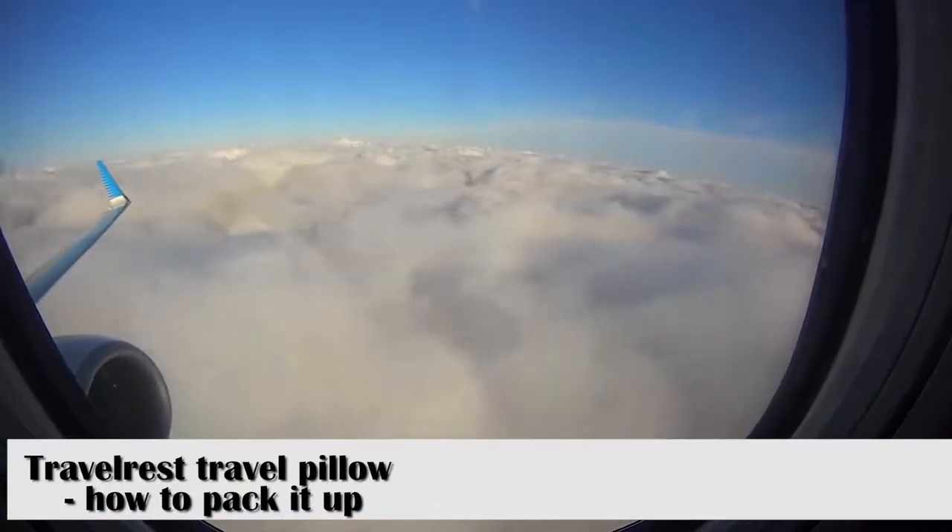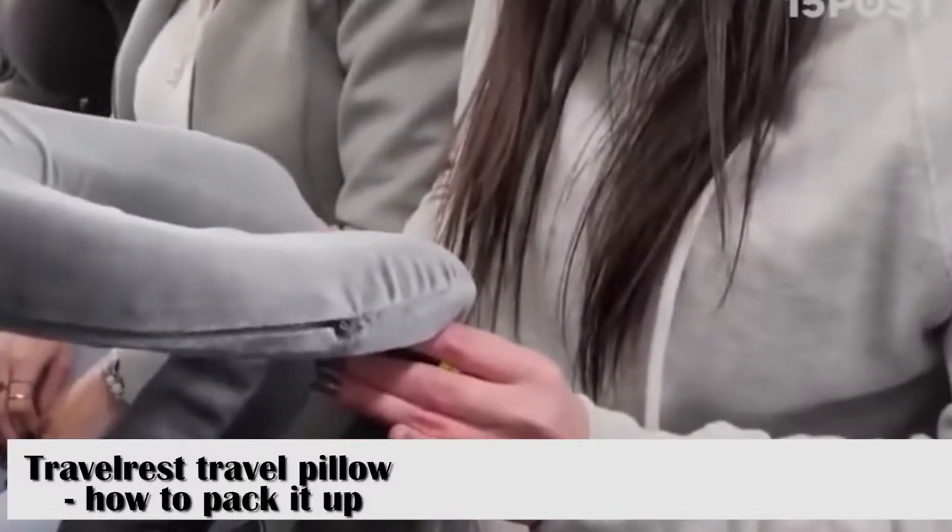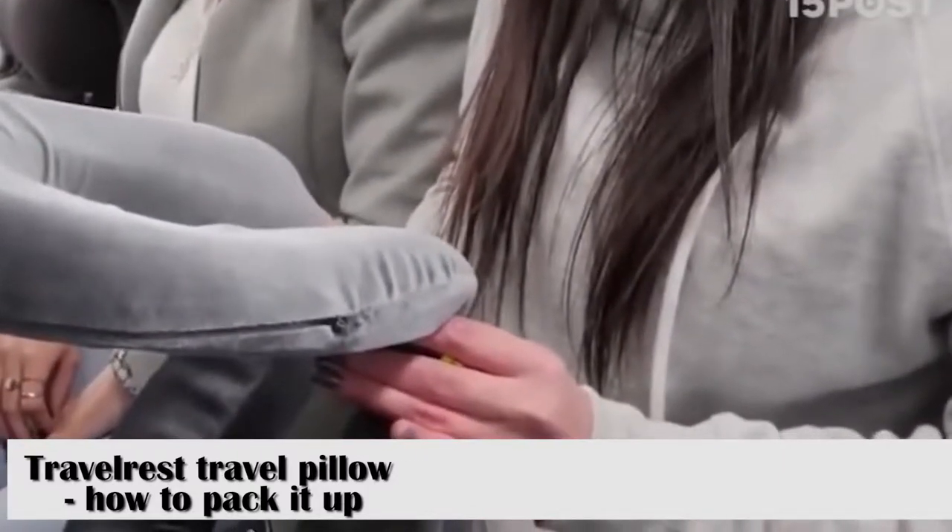Airline travel is cheaper than ever, but it certainly hasn't gotten more comfortable. That's why you need to take comfort into your own hands and bring a pillow with you on the plane.